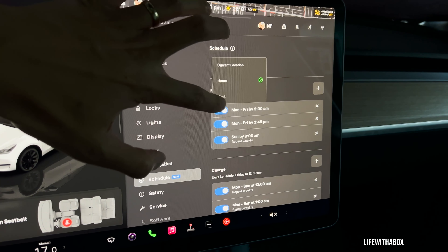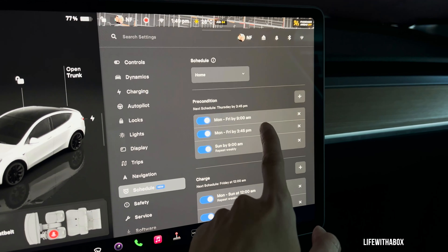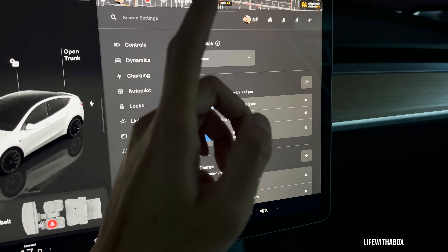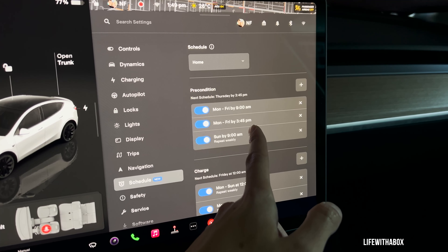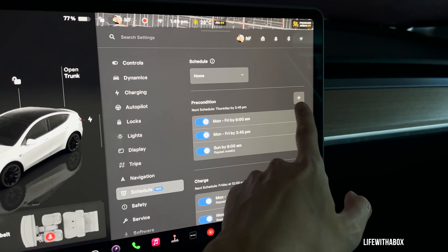You can choose work, home, or current location and then add schedules. Right now I have Monday to Friday by 9 a.m. the Tesla should be ready, and then Monday to Friday at 3:45 p.m. the Tesla should be ready to go, and so on — you can add more.